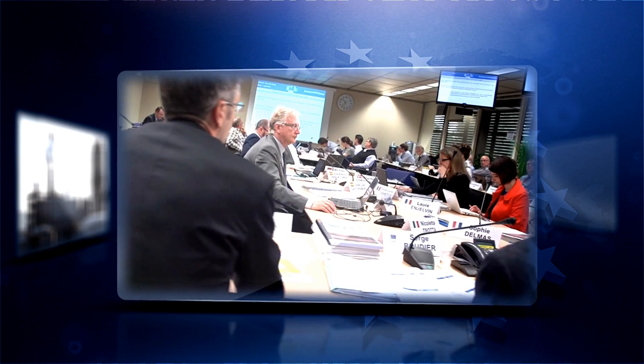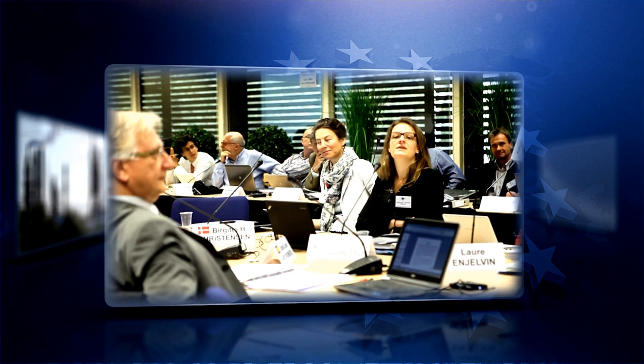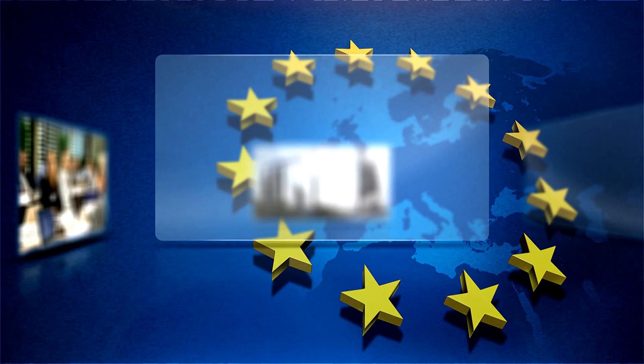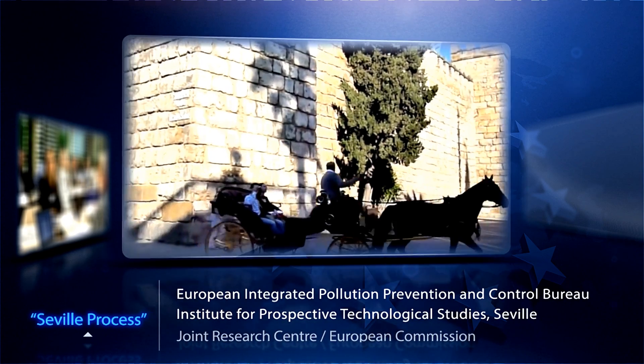But in order to assure environmental and health standards for all European places and people, common technical standards agreed at European level must be met. Those standards are elaborated by the European Integrated Pollution Prevention and Control Bureau.